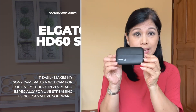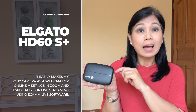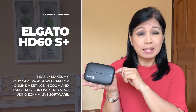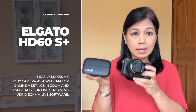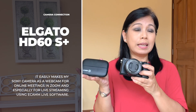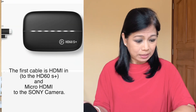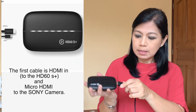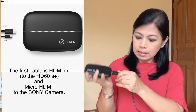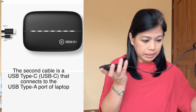I should not forget the charger for my Sony camera. I also use the Elgato HD60S Plus, which is the capture card — a bit expensive, but it captures high-quality video. This connects my Sony to my Ecamm live streaming software.